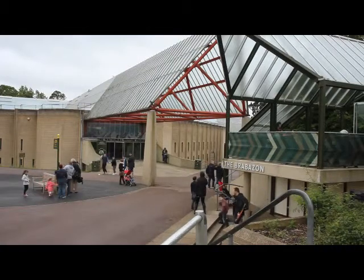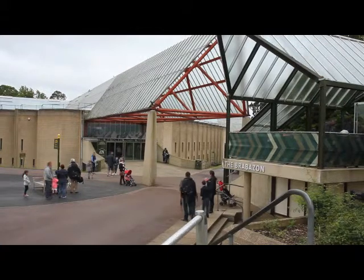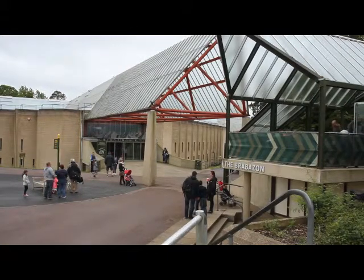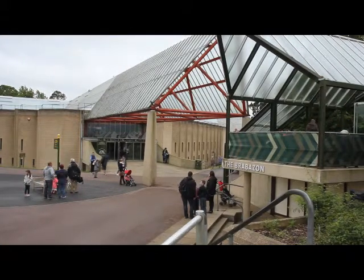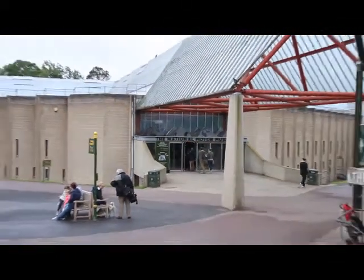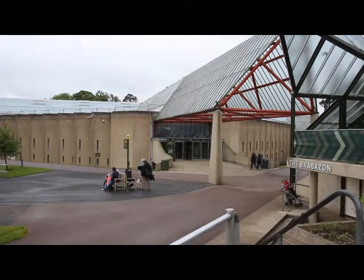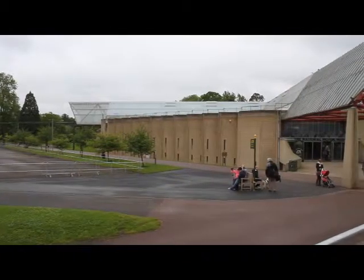The new purpose-built museum building in the parklands surrounding Palace House Beaulieu was opened on the 4th of July 1972 by the Duke of Kent. It was renamed the National Motor Museum, reflecting its change of status from a private collection to a charitable trust.